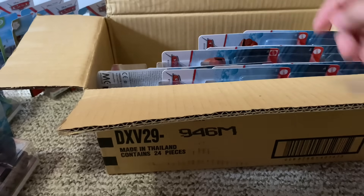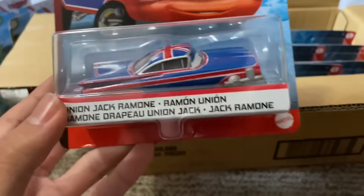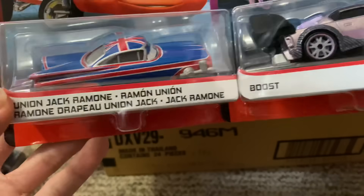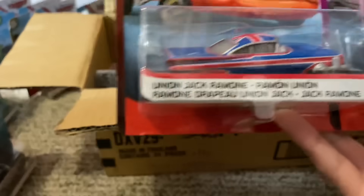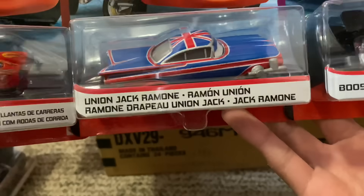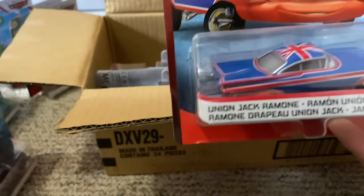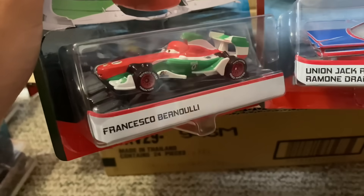Jackson off to the side. Now here's an interesting one — Union Jack Ramon. Hey, the font looks different. That's weird, did they upgrade the font on these vehicles? They all seem to have a different font now. You see that? Where's Francesco? Yep, they've upgraded the font it seems.